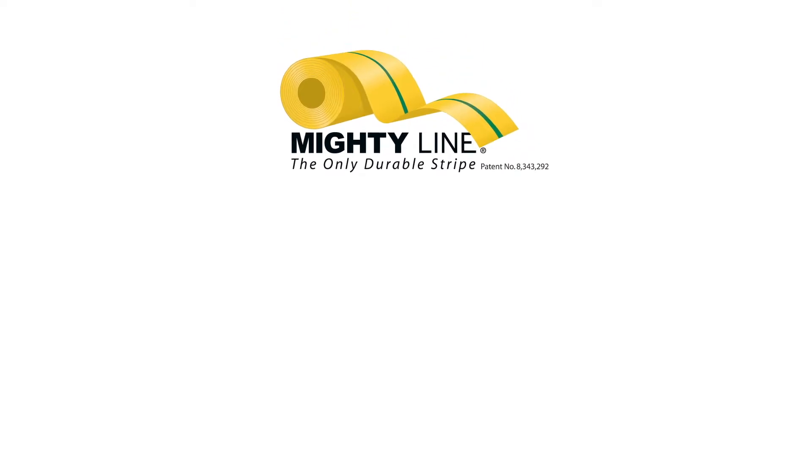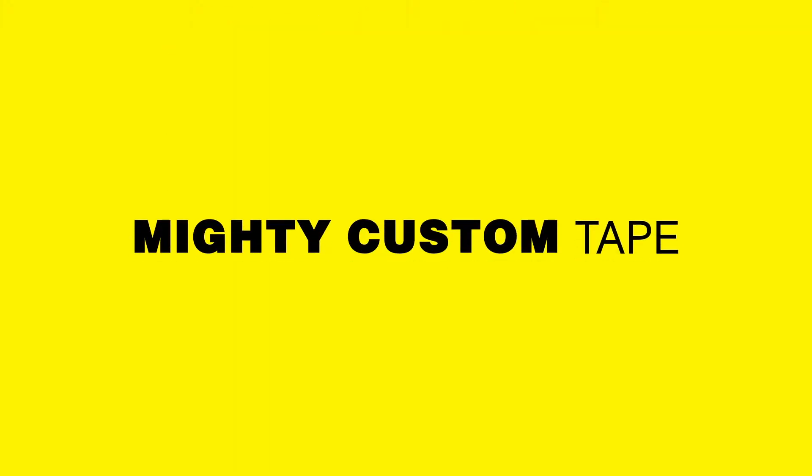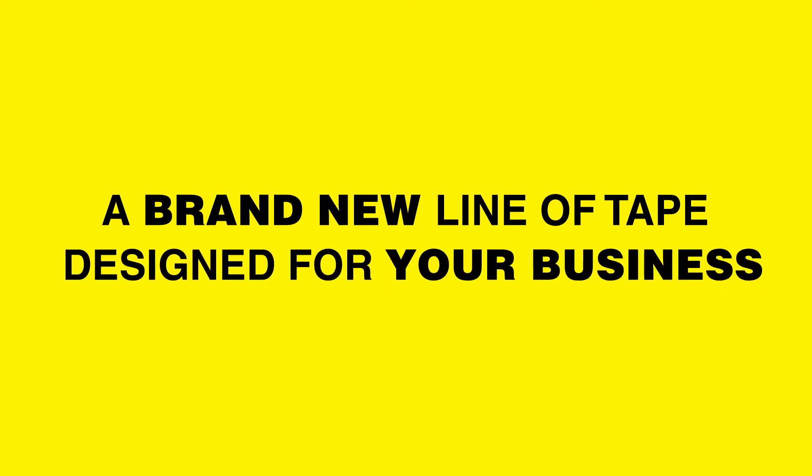What's next at MightyLine? A brand new member of our design team — you. Introducing our all-new Mighty Custom Tape: a brand new line of tape that you can design specifically for your business.